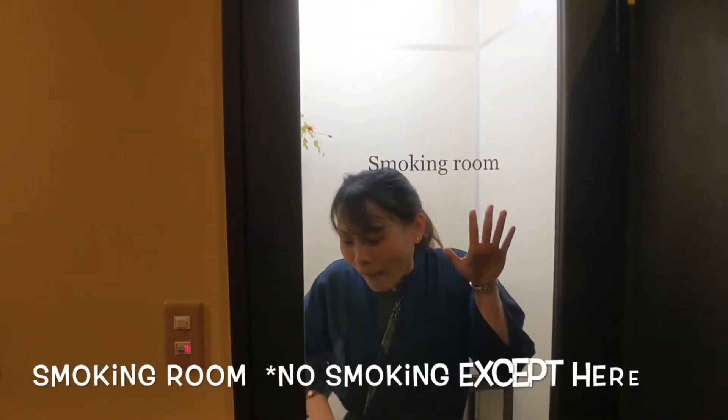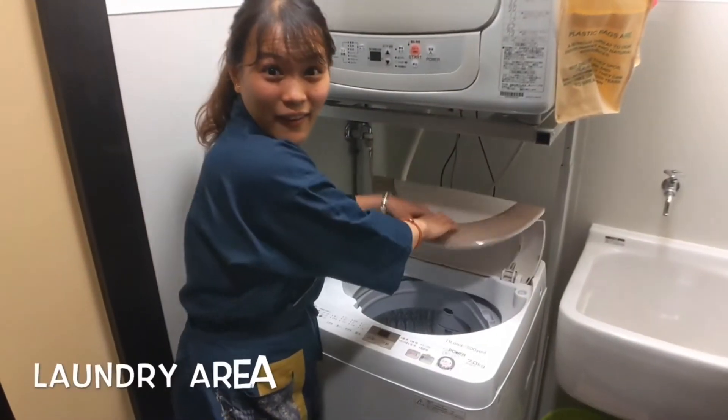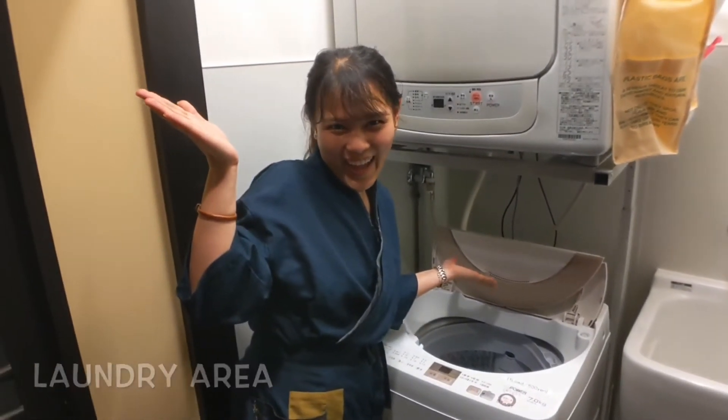Enjoy your day! Smoking room! And laundry area! This is all for the first floor.